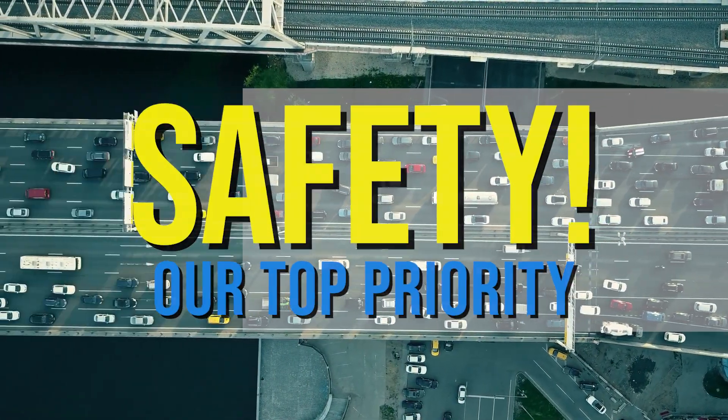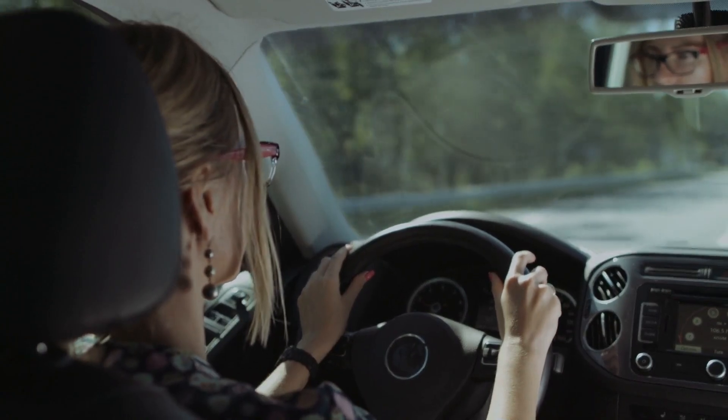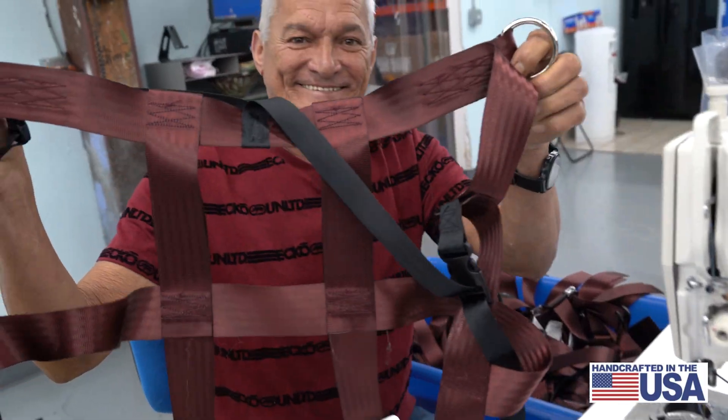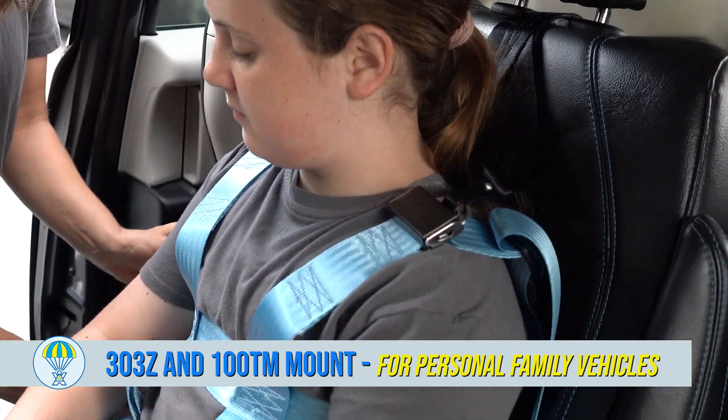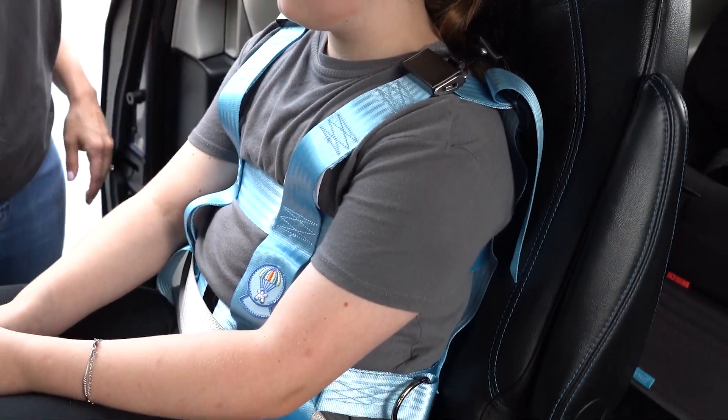Safety is a top priority when it comes to transportation, and that's why EZON Products is excited to show you the 303Z and 100TM, the perfect combination for safe and secure travel.